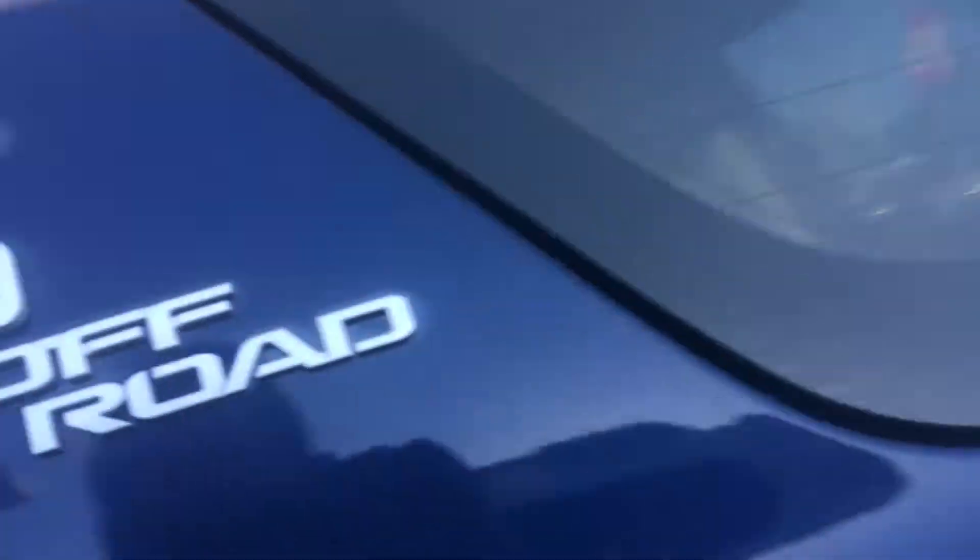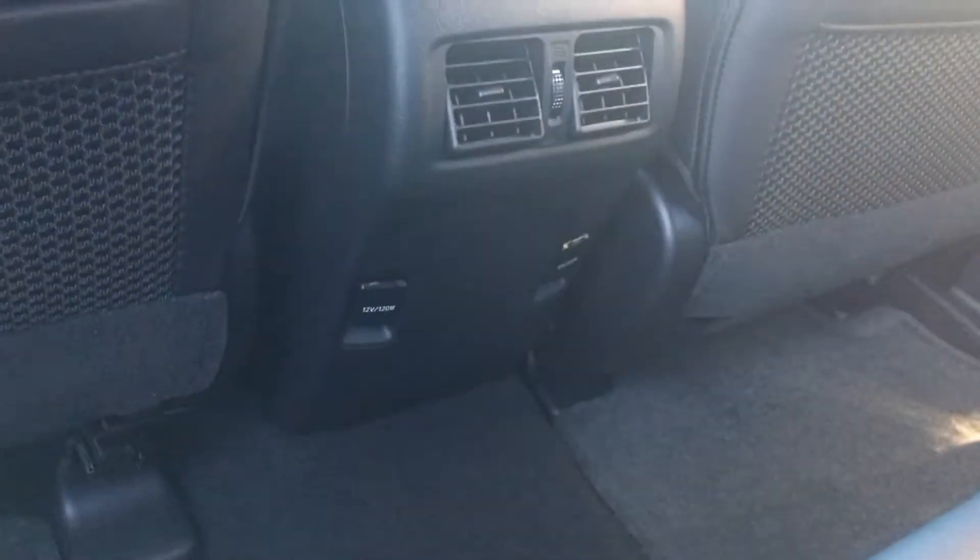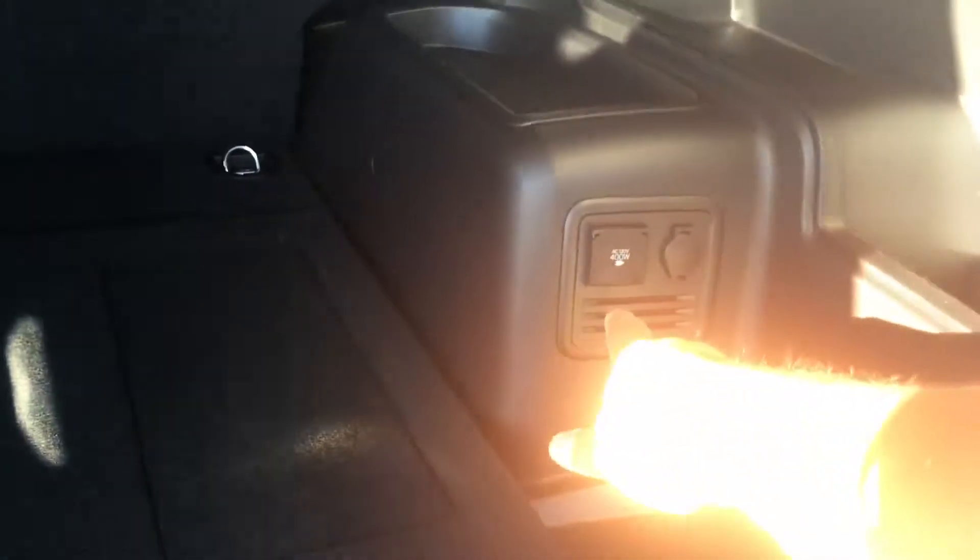I'll show you the interior in the back here also. Nautical blue — beautiful color. Black leather interior. It also has air-conditioned vents coming through back here for the second row and a couple of 12-volt power ports. The rear glass on all of these lets down. I drive a 4Runner — I absolutely love it. This one has the cargo hold in the back so you can put stuff on it and slide it in and out. It also has a 110 power port and 12-volt power port back here.